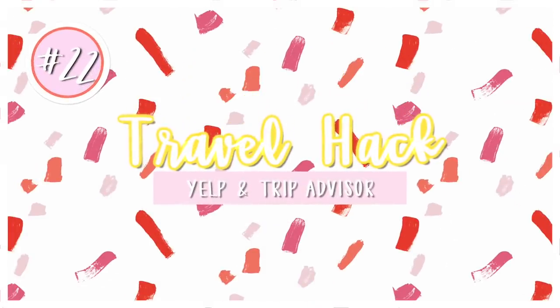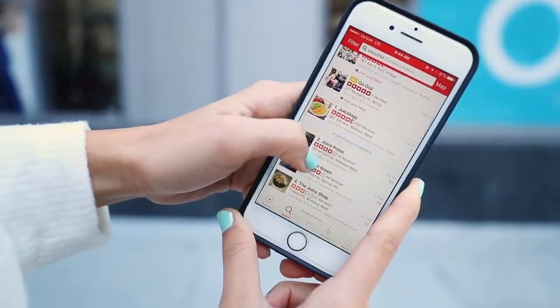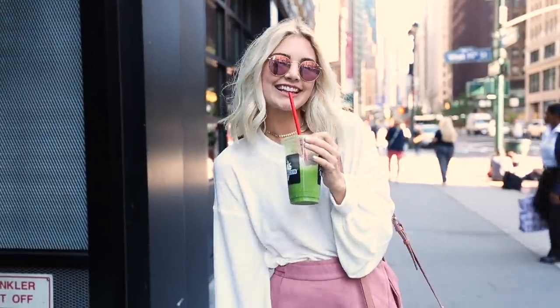Two of my favorite apps to use are Yelp and TripAdvisor. This is always how I find different places to eat and different things to do. There are tons of options, they have reviews, and these are just two of my go-to apps to use on trips.